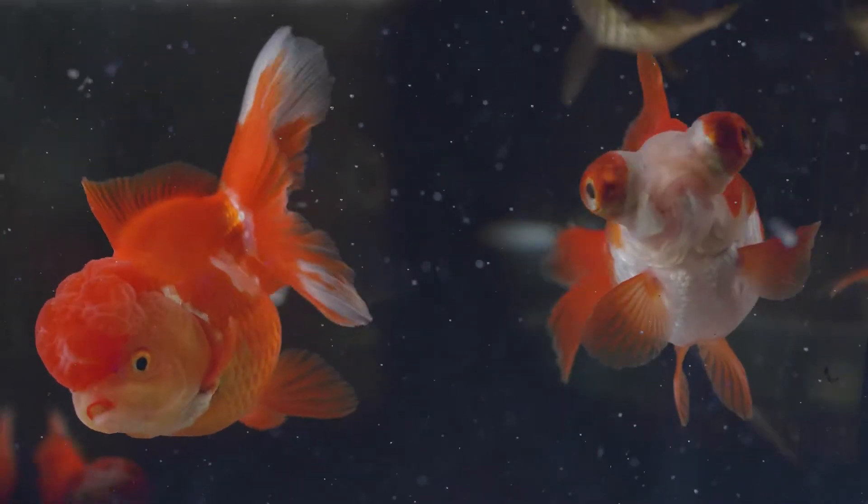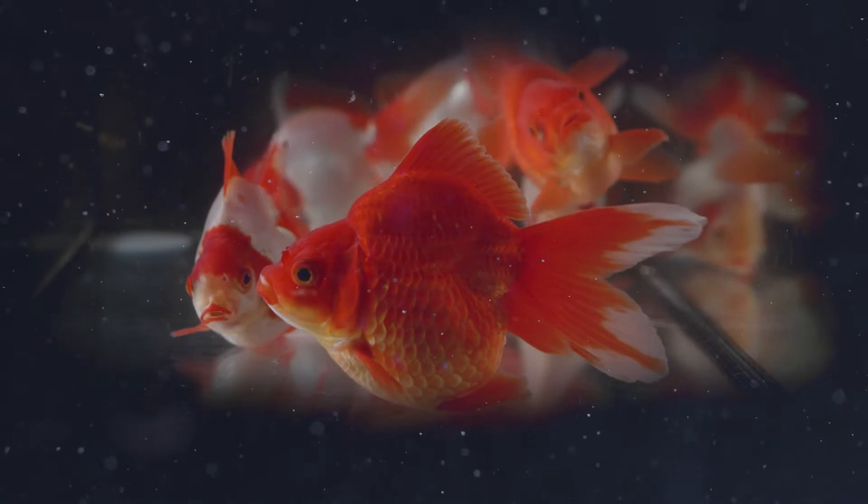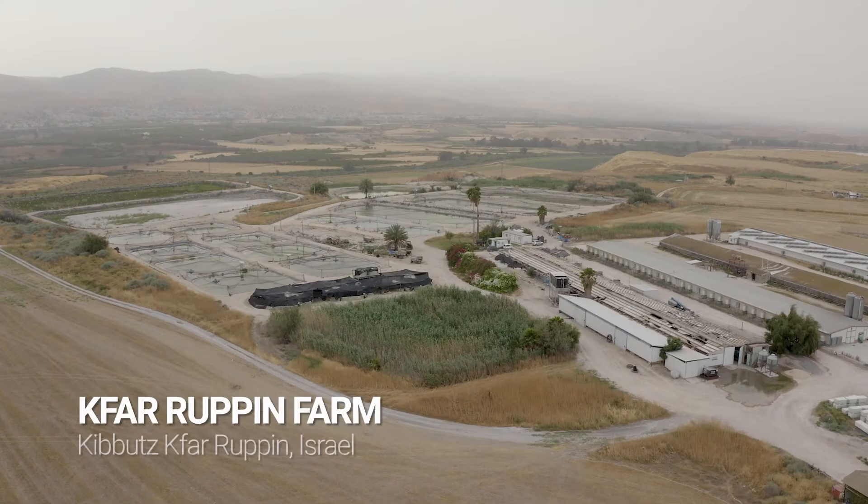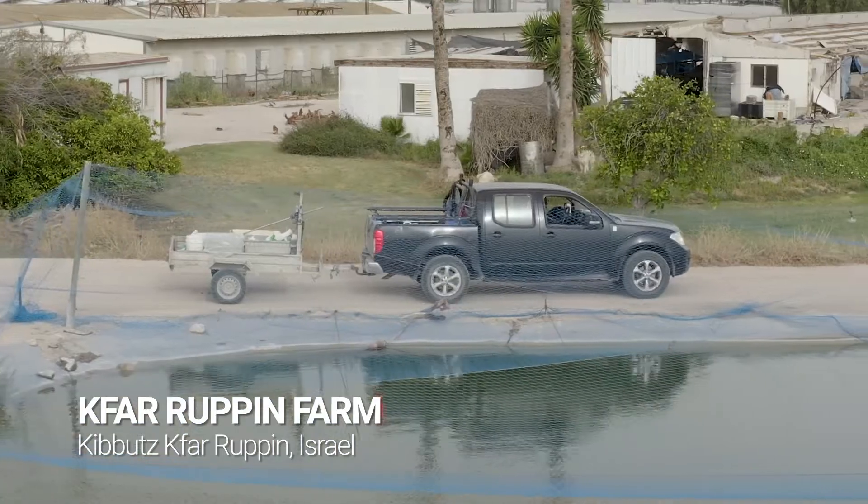The results? Various varieties of healthy and high quality fish available all year round with minimal environmental effect. The company also owns Kibbutz Kfar Rupin Fish Farm, specializing in goldfish and koi for over 30 years.